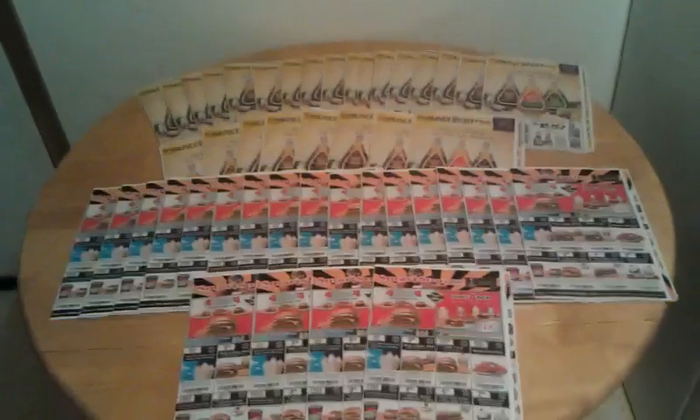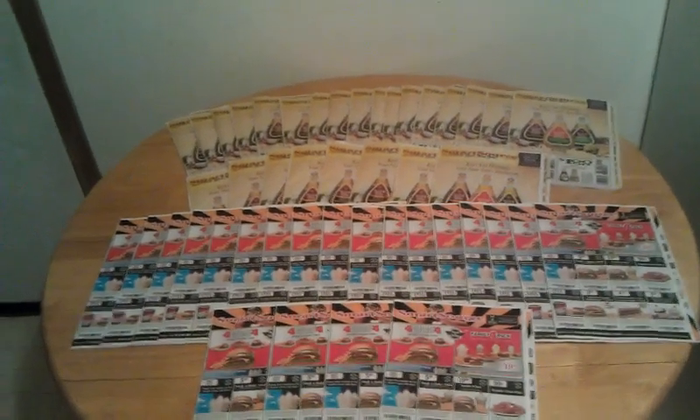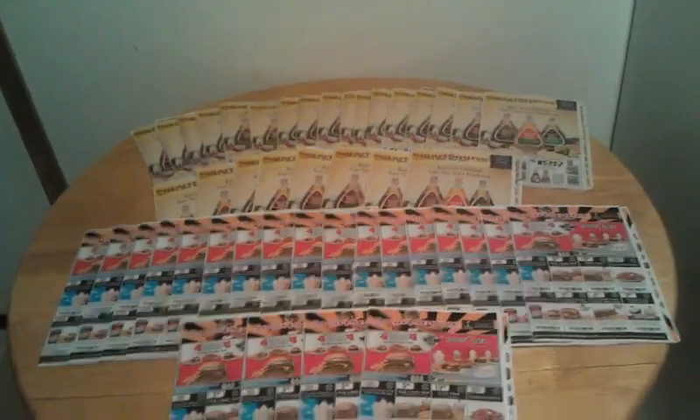Hey YouTube, it's Matt here bringing you guys a video today. Today is January 20th, 2012. I'll tell you guys how I got some free inserts today.